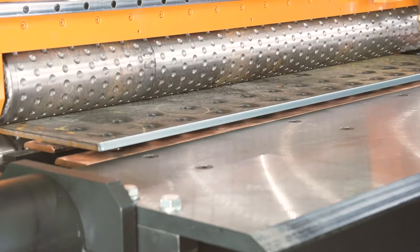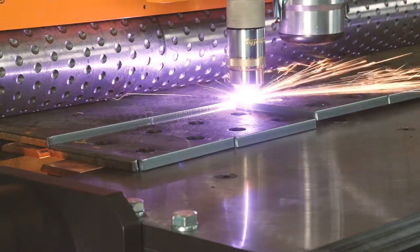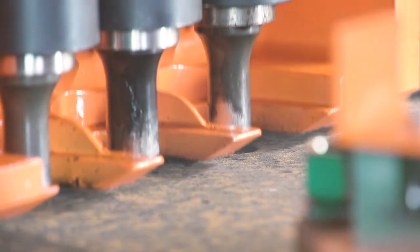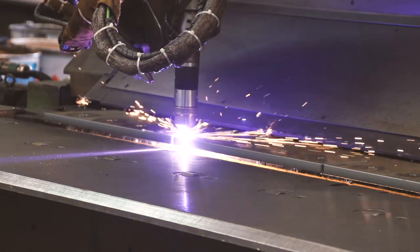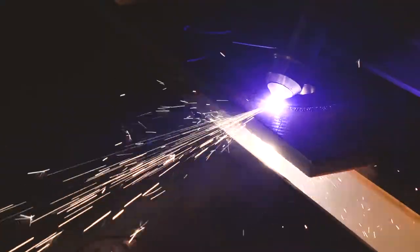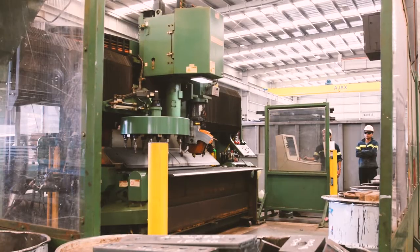Our Peddinghaus plate lines here at Ajax, I would say they are very productive. Starting from the FPV 1800 we have — it's very cheap to operate, to make a hole. And the HSFDBs are very unique in doing some things no other machine does, like beveling and countersinking. We love that.